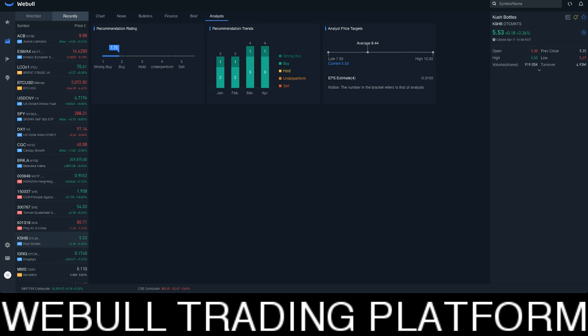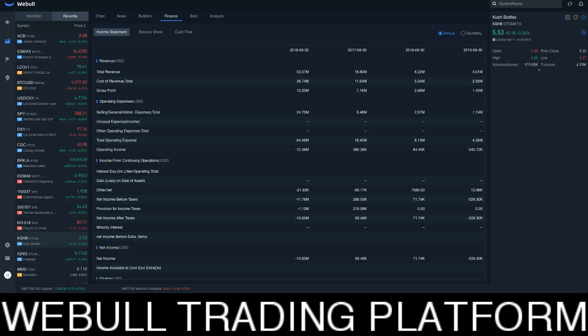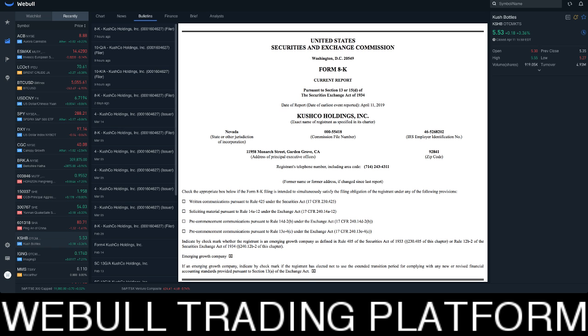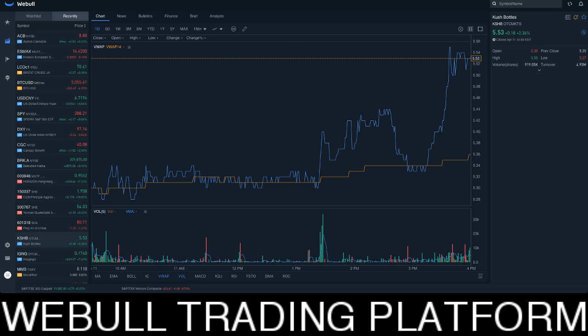One of the things I like about this is it gives you analyst estimates. So let's just say you want to buy Kush Bottles — it's at $5.53. You can see analyst ratings, you can see the analyst price target, right now it's $8.44. Stock's at $5.53. I can read the basic information about the company: company name, industry, website, summary on the company. I can learn about the financials. As you can see, Kush Bottles revenue is just growing exponentially — that's why I really like this company. You can read all the company's filings and news. Everything is right here at your fingertips with Webull, all in one stop shop.